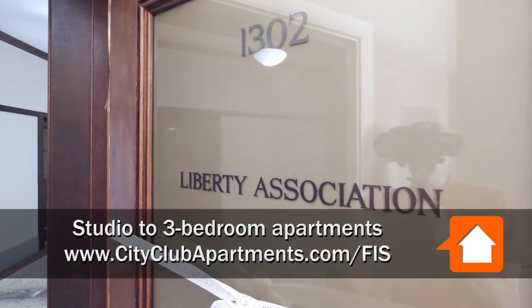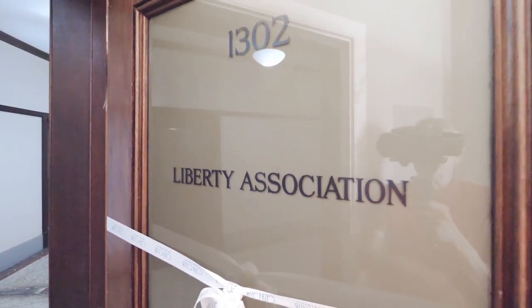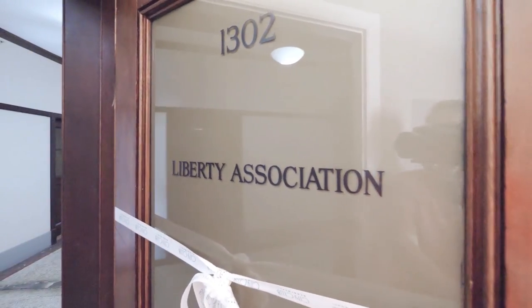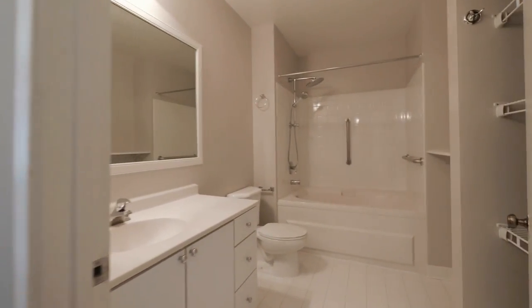All of the apartments have the names of the original office tenants on the door and I'm entering unit 1302, the Liberty Association. There's a deep coat closet off to the left as you enter and off to the right there's an all-white bath.